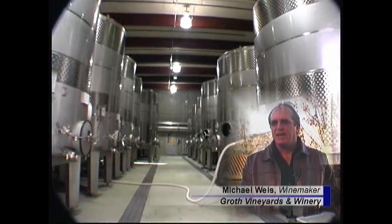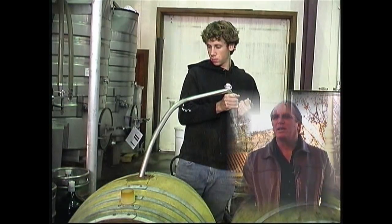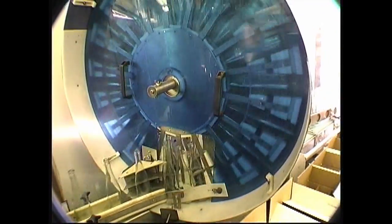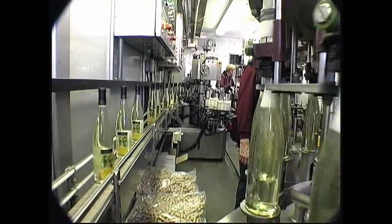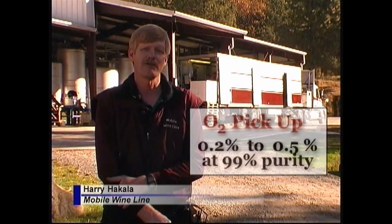We use nitrogen here at the winery for multiple types of things. We use it as an antioxidant, for sparging tanks, and blanketing tanks. We use it in our bottling facility for capping our filling machine. We use the nitrogen in an Orbit bottle sparger to actually purge the bottles of oxygen before they're filled. Then after the bottles are filled, just before they're corked and the vacuum is put in, we also purge the bottles one more time — hit it with a little bit of nitrogen. It actually tends to bring that O2 pickup quite low, anywhere between 0.2 and 0.5% pickup at about 99% purity.